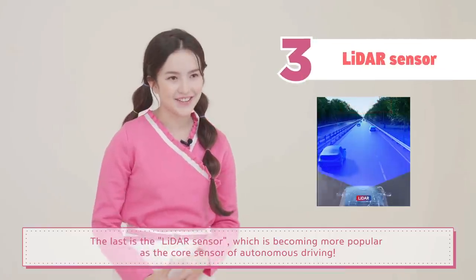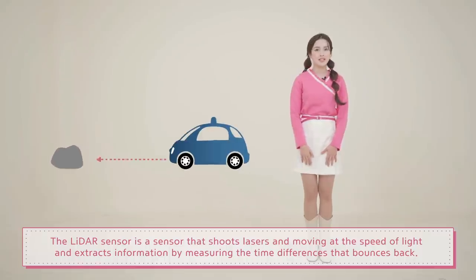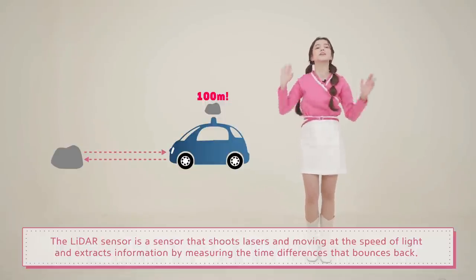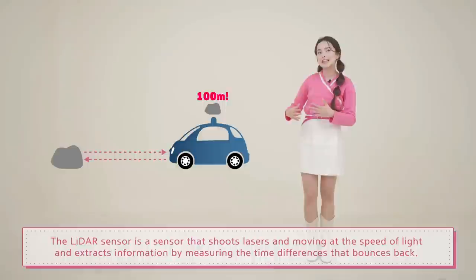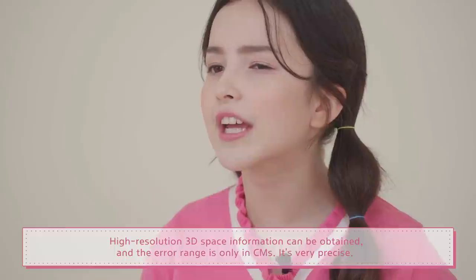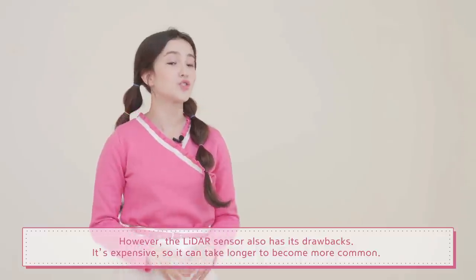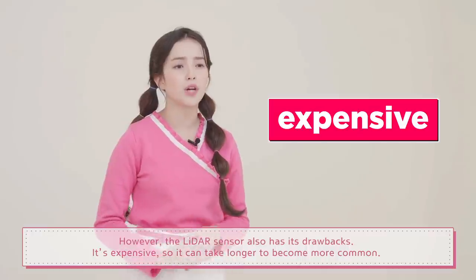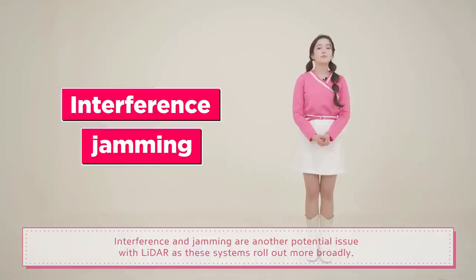The last is the LiDAR sensor, which is becoming more popular as the core sensor of autonomous driving. The LiDAR sensor shoots lasers moving at the speed of light and extracts information by measuring the time difference of the signal that bounces back. High resolution 3D space information can be obtained and the error range is only in centimeters — it's very precise. However, the LiDAR sensor also has its drawbacks: it's expensive, so it can take longer to become more common. Interference and jamming are another potential issue with LiDAR as these systems roll out more broadly.